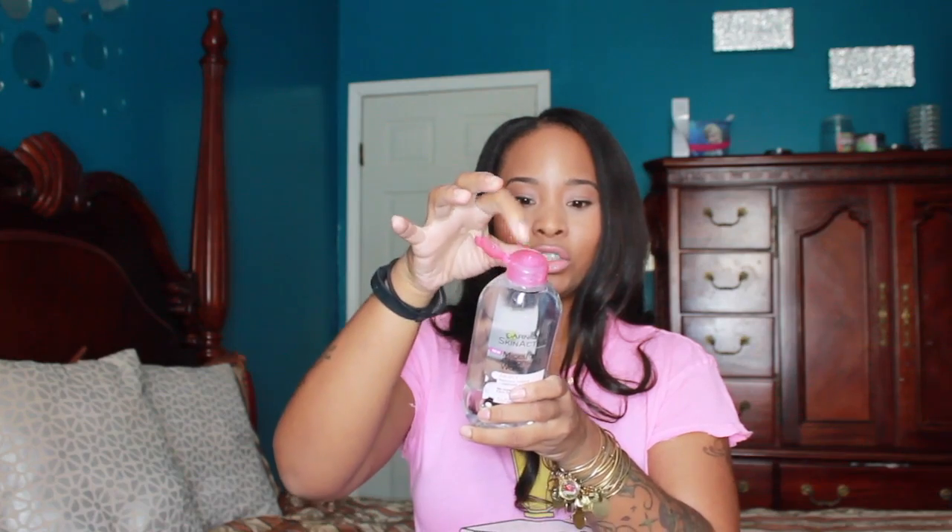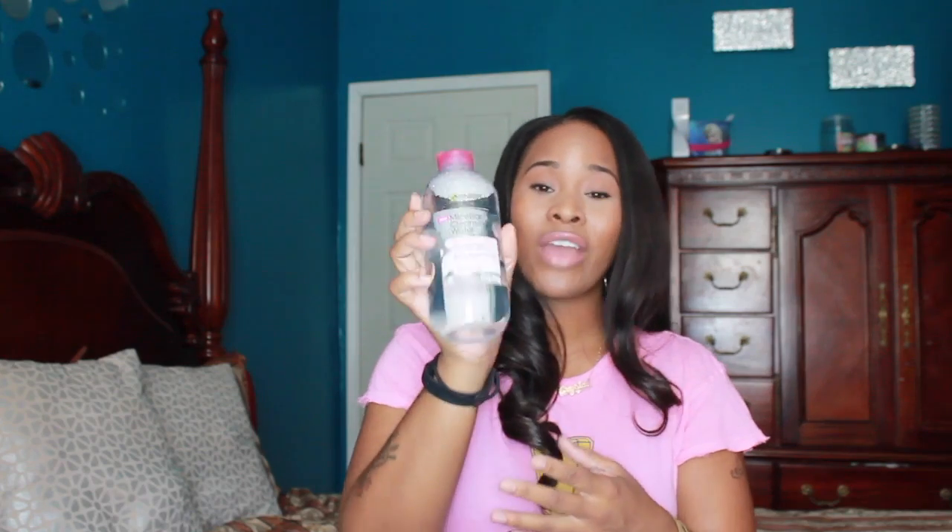I also got a re-up on this micellar water. I normally use Neutradrina facial wipes to take my makeup off, but I tried this and I really do like the way it takes the makeup off my face. The wipes are like $6 and this is also $6, but you get more product. I like the fact that it has a little squeezy hole on top so you're not wasting product. It's easy to control how much comes out. It does a really good job at taking makeup off. It's good for all skin types — I have oily skin and it's just water with no oil, so it's great even for sensitive skin.